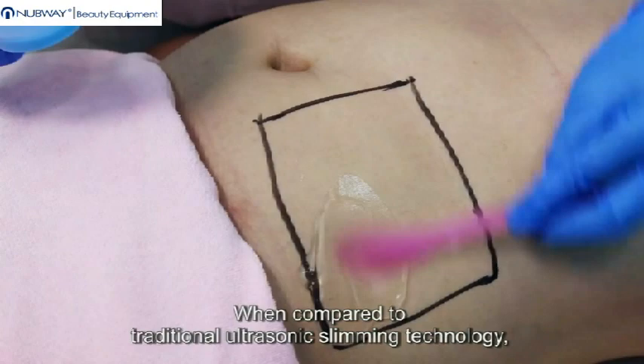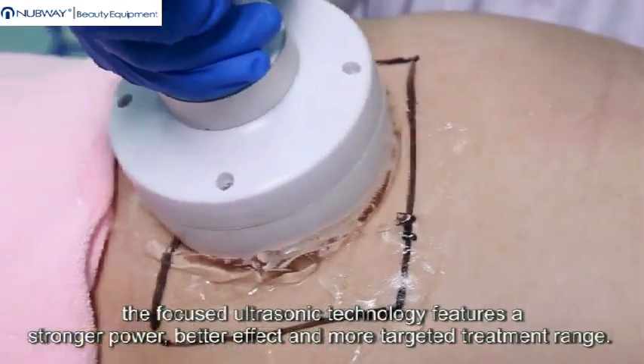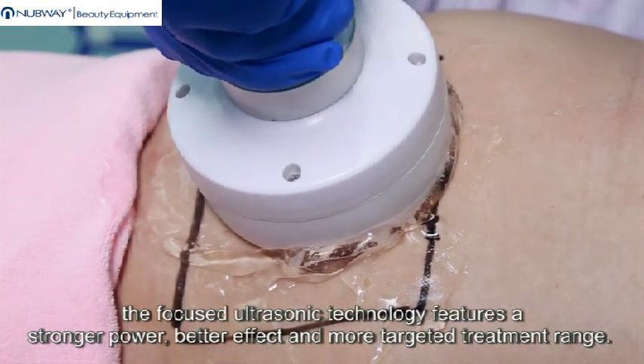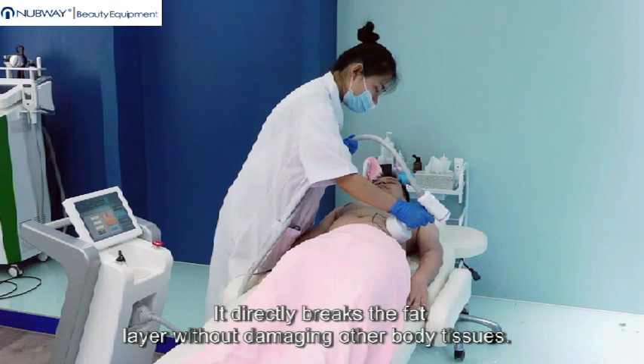When compared to traditional ultrasonic slimming technology, the focused ultrasonic technology features a stronger power, better effect, and more targeted treatment range. It directly breaks the fat layer without damaging other body tissues.